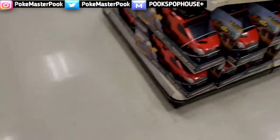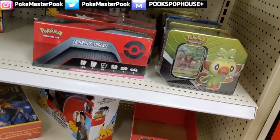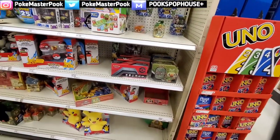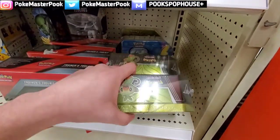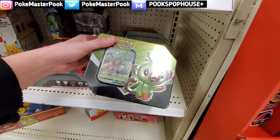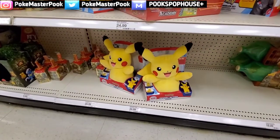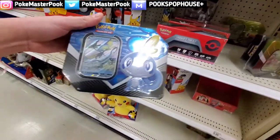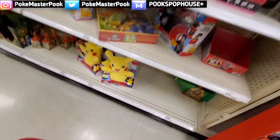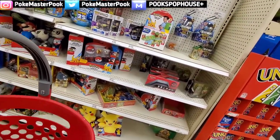We're back in the toy section now. Let's see where they got the Pokemon cards — okay, here we go. We got some more Trainer Toolkits, we got some Grookey and Sobble Tins. We're definitely going to cop one of the Grookey Tins as well. They got another Battle Academy, some Pikachu stuff there. We're going to cop one of these Sobble Tins as well. If they had a Scorbunny tin I'd get one of those too, but unfortunately that's all the Pokemon card products they got back here.